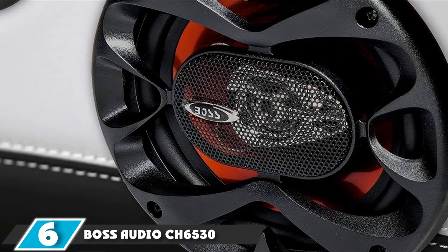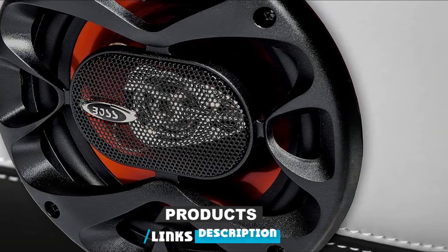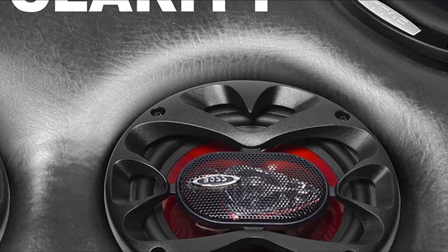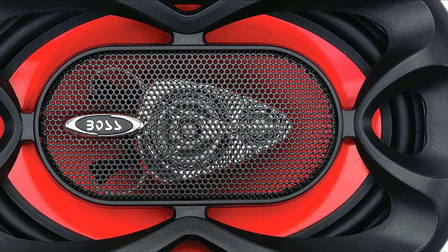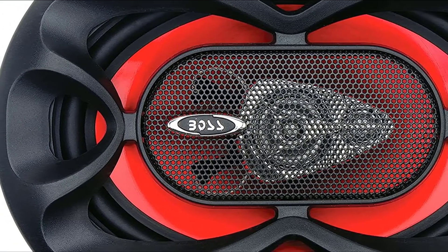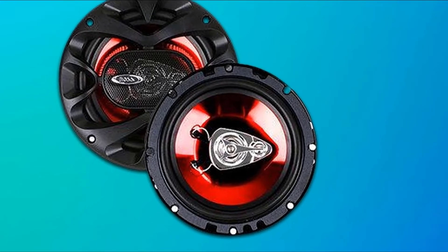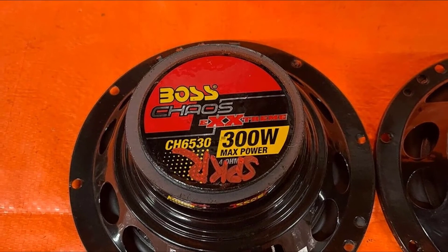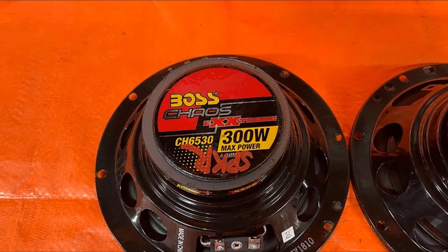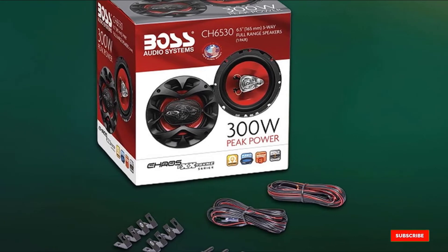The number 6 position is dominated by the Boss Audio C-H6530, another exemplary pair of three-way car speakers at a super low price from Boss Audio Systems' Chaos Series. They feature a piezoelectric tweeter which is much less susceptible to overloading. The high-frequency drivers cope better and don't require any crossover. They feature durable poly-injected cones in a rubber surround, providing highly responsive performance. These 6.5-inch speakers can handle up to 300 watts peak, 150 watts each, and require a mounting depth of 2.1 inches.